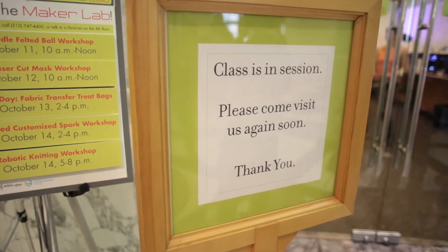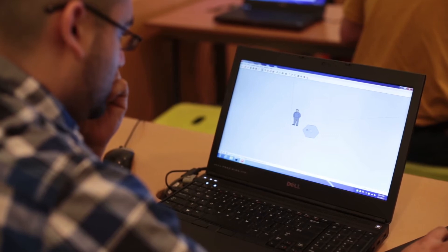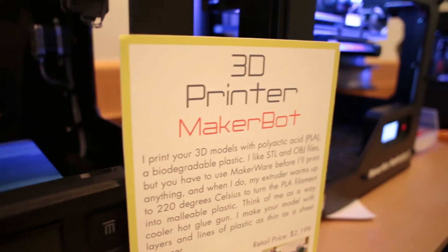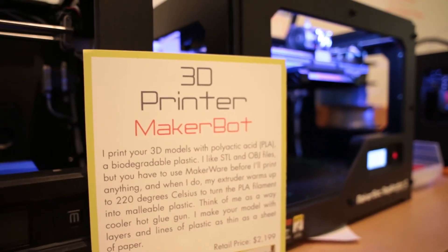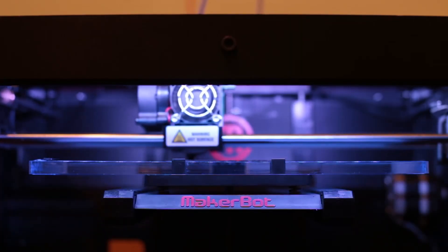We've seen more than 10,000 people walk through our doors in just a few months that we've been open, many of whom have taken classes and done open lab. We've seen a variety of different people from very young kids all the way to senior citizens. We have a gentleman who comes to every open lab who's actually using the 3D printer to create his own 3D printer. We see all different kinds of folks, and I think that's been an example of a great success.